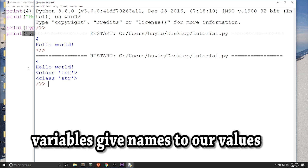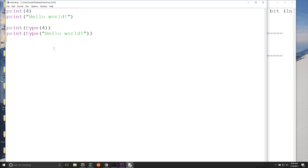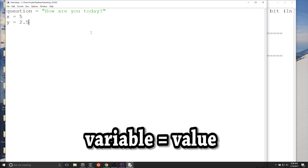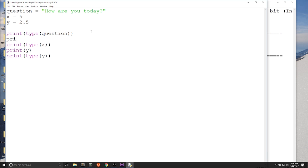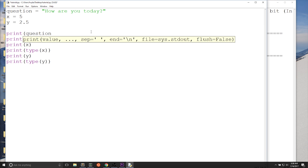Now let's talk about variables. Variables give a name to our values. We can assign new variables with values — the variable name must be on the left side, then an equals sign, then the value on the right side. For example: question equals 'how are you today?', x equals 5, and y equals 2.5. Question is equivalent to 'how are you today?', y is equivalent to 2.5, and x is equivalent to 5. We can use the print and type functions with our variables — that variable is equivalent to whatever value we gave it.